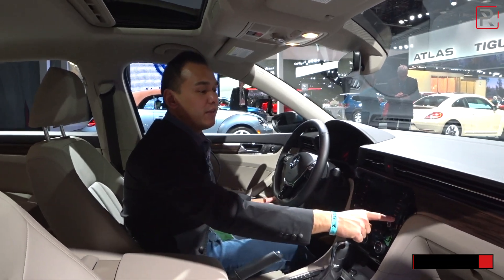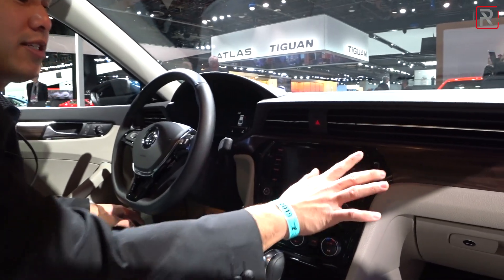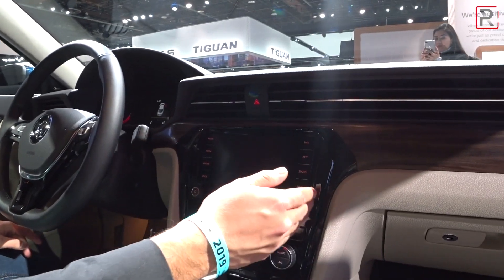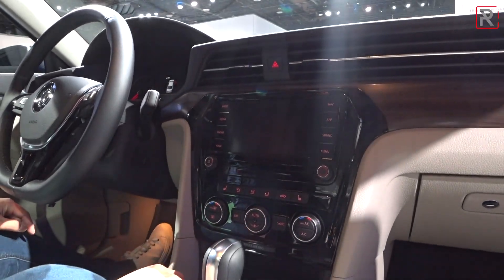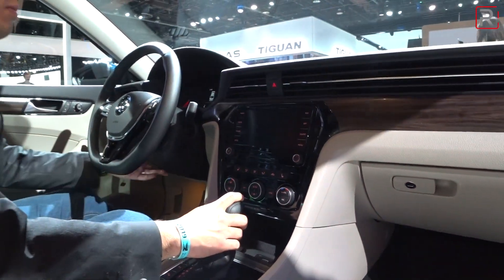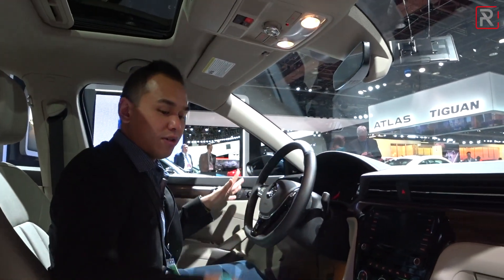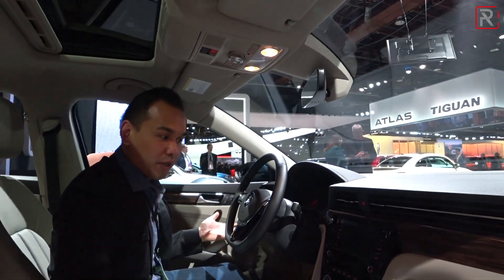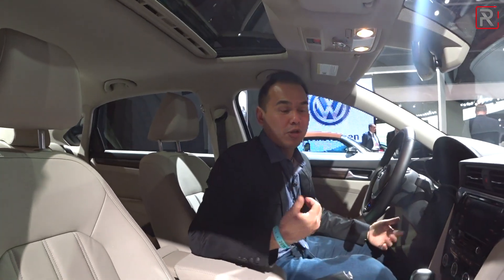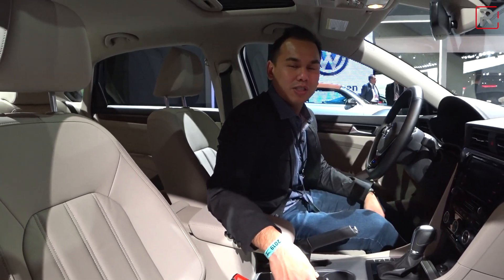The one thing they did update is the infotainment screen. This is still not the newest one that's in the new Jetta, but they replaced it with an all-glass layout versus the previous dedicated hard buttons, so it looks a little bit cleaner — though the screen itself is a little on the small side. The steering wheel tilts and telescopes, and you have a nice view out front. The seats are comfortable, but you don't get cooled seats. You do get heated front and rear seats, but Volkswagen offers cooled seats on the Jetta and not on the Passat, which is a silly omission.